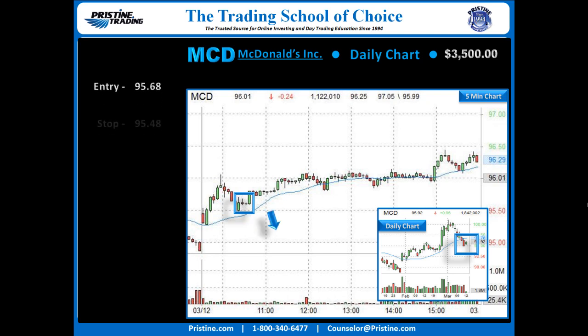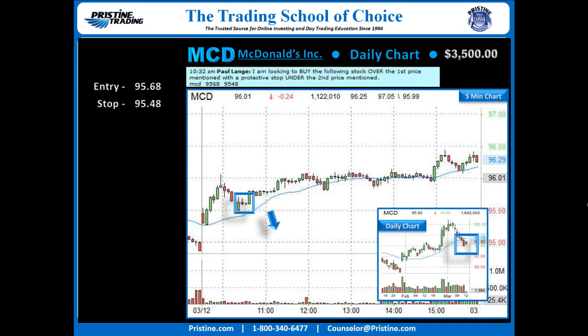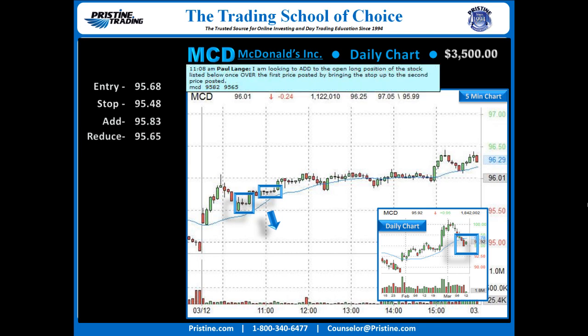I zoomed down to find an entry. I'm not going to go into the details on the 1-minute chart, but the entry is 95.68, stop underneath 95.48. The stock moved up nicely, but then consolidated without getting close to target 1, so I added over 95.83 and reduced the stop to 95.65.